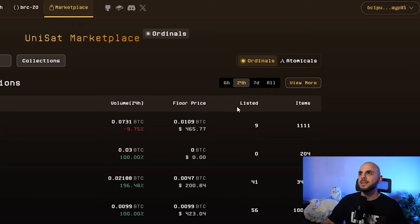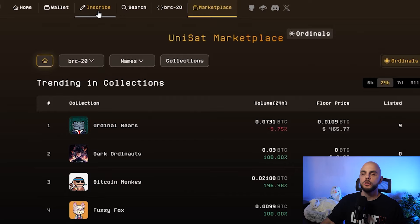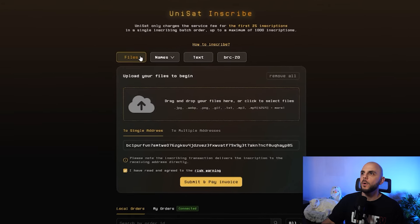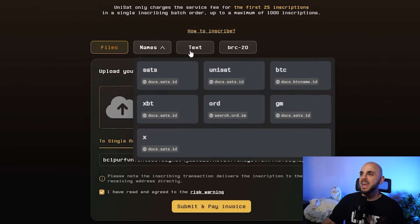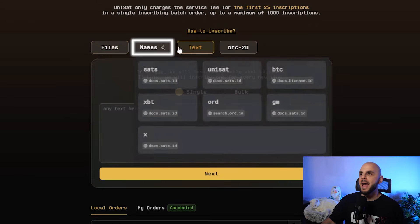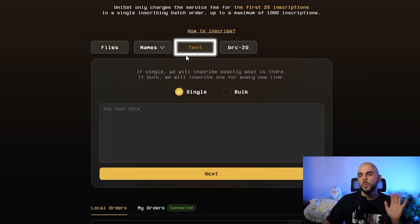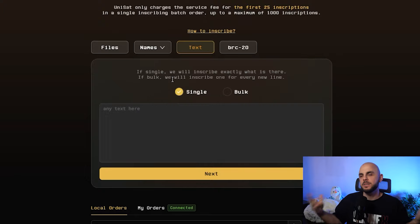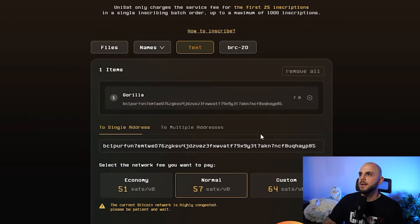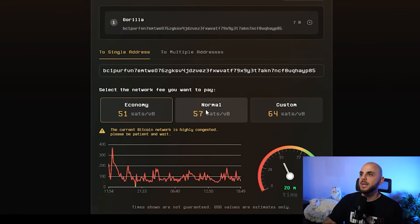The only way to accumulate points, at least the only way that I know of, is to navigate to the inscribe section. From here, you can inscribe your very own Ordinals or BRC20s. You have four options: files, names, text, and BRC20. The cheapest options are name and text. It's going to cost you roughly five to ten bucks depending on sats — the gas equivalent of Bitcoin. You would just go here, write a word, click next, and then pick how much you want to pay.